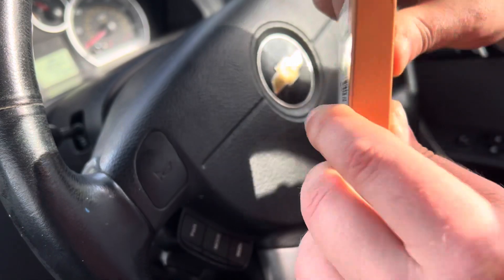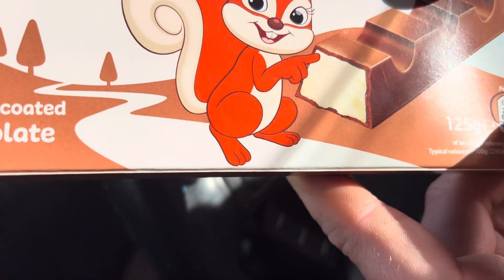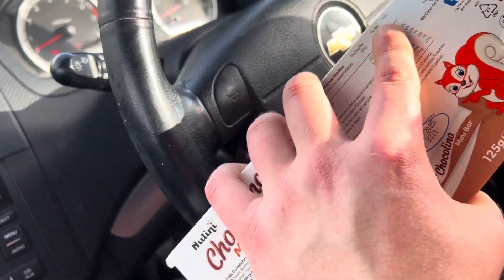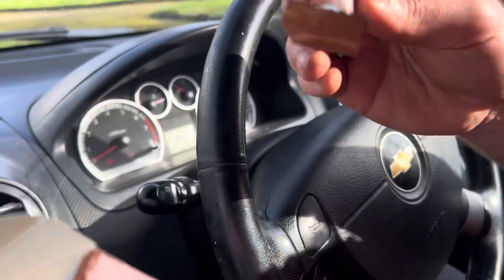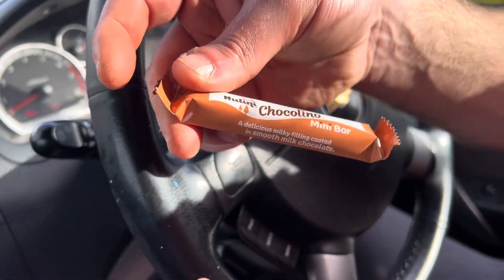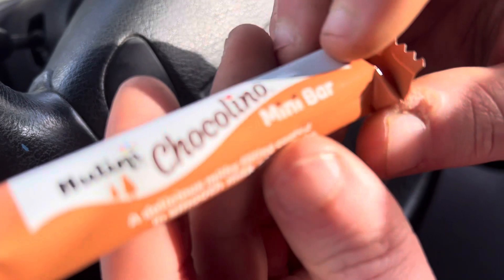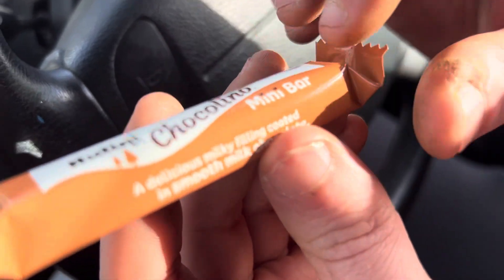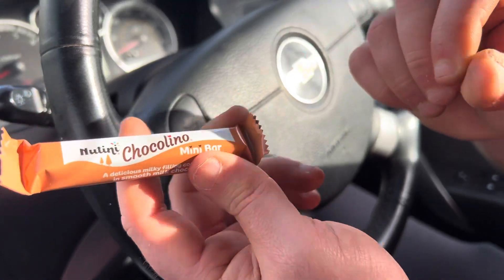There are 10 bars and each bar is 69 calories, so we don't feel too guilty. When we open the packaging, these are very small, which is probably why there are only 69 calories — hence the name Nutini Mini Bar. V Wilson 92, you're up first, out of 10.